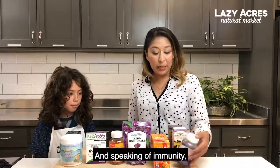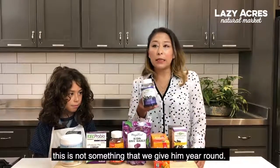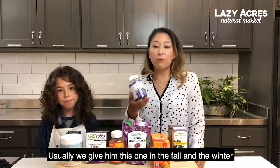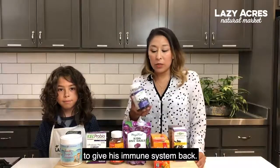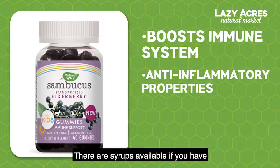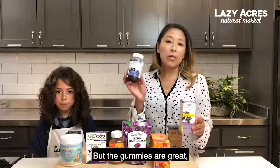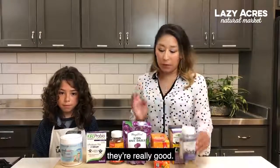And speaking of immunity, elderberry is another one — though this is not something I give him year round. Usually we give him this one from the fall into the winter, just to keep his immune system strong. There are syrups available if you have little kids that won't do the gummies, but the gummies are great — they have the same effect as the syrups, which is really good.